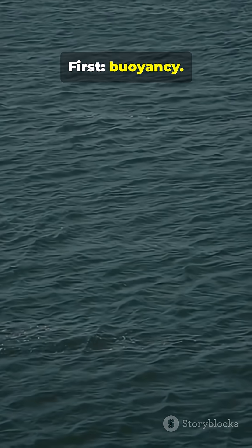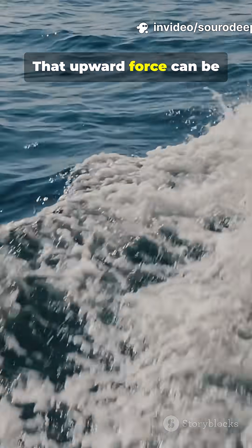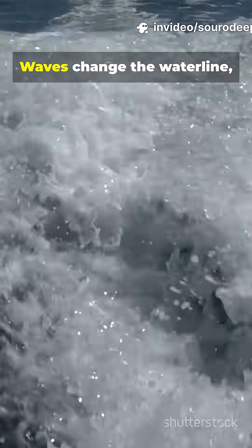First, buoyancy. The hull pushes water down and out, creating an upward force. That upward force can be greater than the ship's weight, so steel floats. Waves change the waterline, but buoyancy adjusts with displacement.